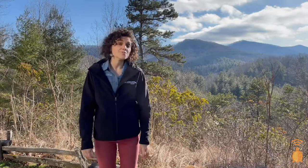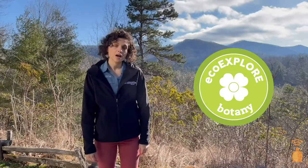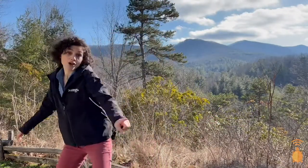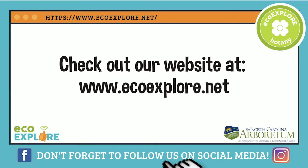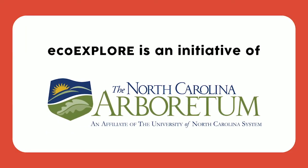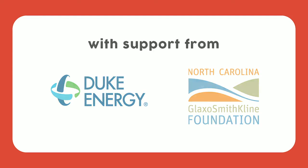With the new field season comes a new badge to earn: the botany badge. To earn this badge, you must take six photos of plants, upload them to your EcoXplore account, as well as complete three out of the four challenges listed on our website, ecoexplore.net. Now, what are you waiting for? Get out there! Good luck, have fun, keep exploring! I'll see you next time.